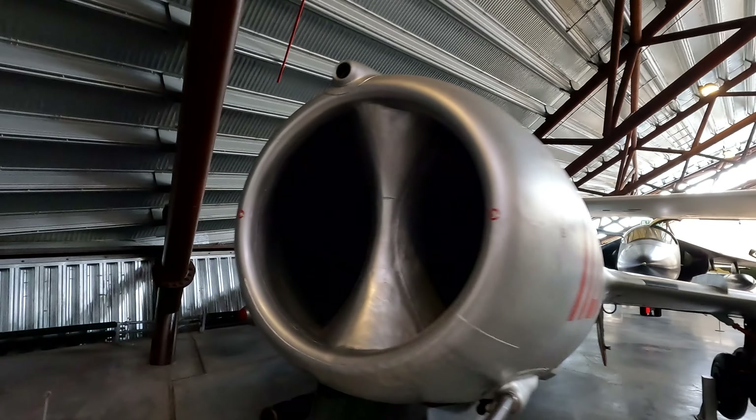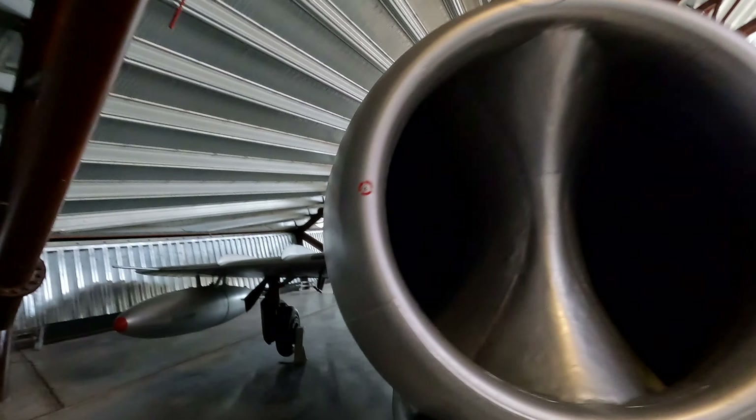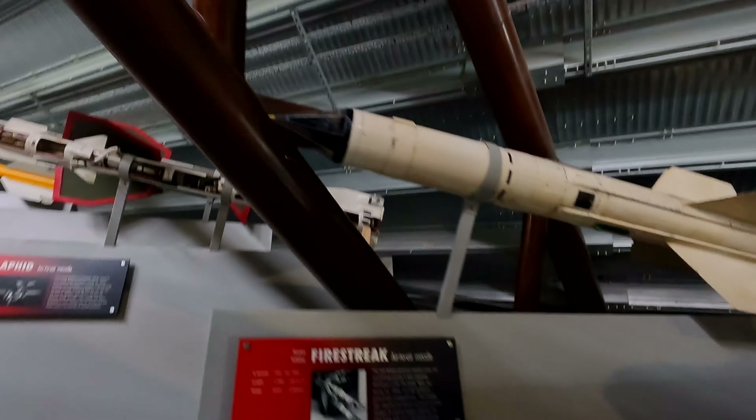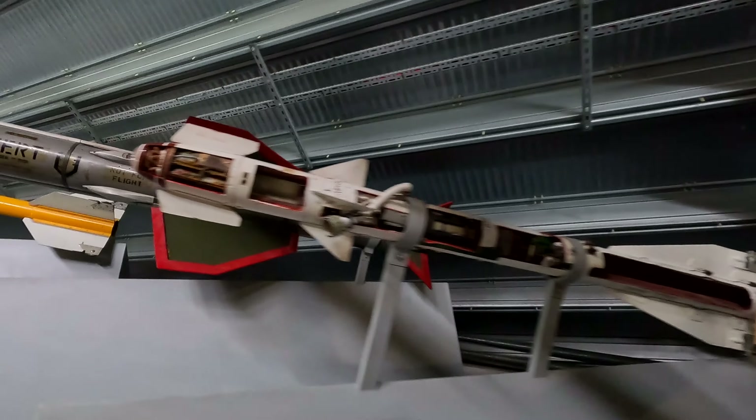We've got a massive, massive collection of planes here — so cool. Highly recommend you coming. It hasn't cost us anything today, just pay for the car park. But normally I don't think it's too much. It's worth it, it's worth checking out — RAF Cosford. We have been to the Cosford Airshow a few times but that can be a little bit expensive.